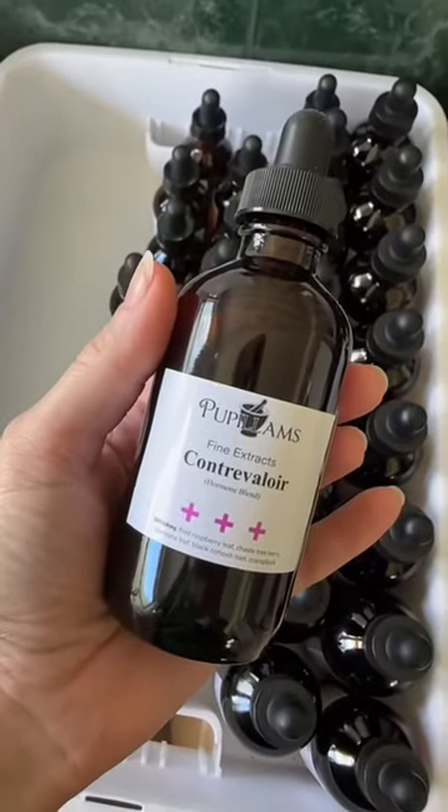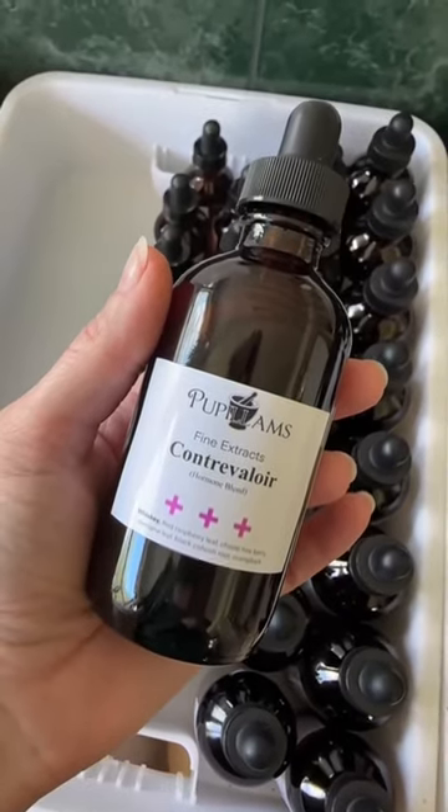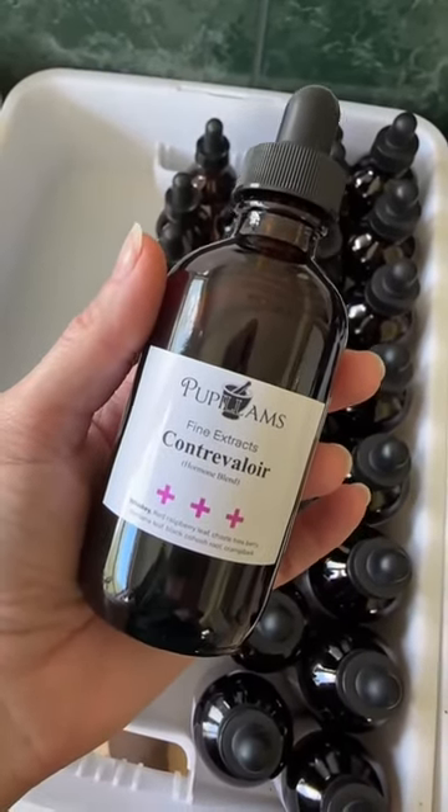Uterus owners, past and/or present — isn't it lovely that God gave us the gift that just keeps on giving even when it no longer is in need and functioning? If you know, you know. This bottle of Contra Velour will become your new best friend. It's formulated to help with all things related to owning a uterus, whether it is currently functioning or no longer in use — yes, I do mean everything from menstrual cycles still happening to that wonderful change of life, menopause.